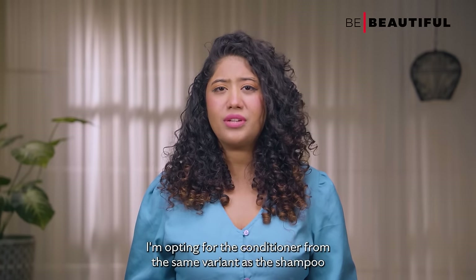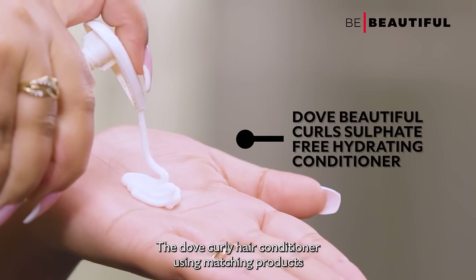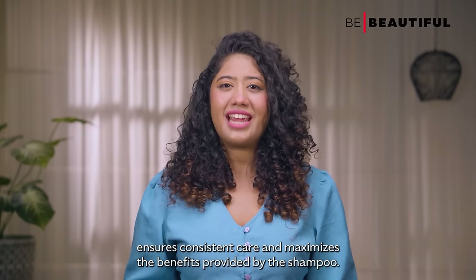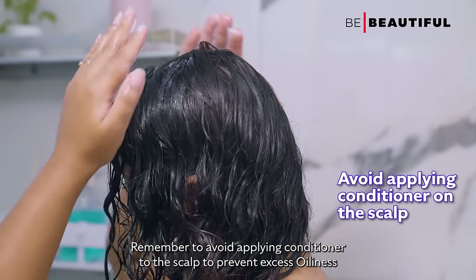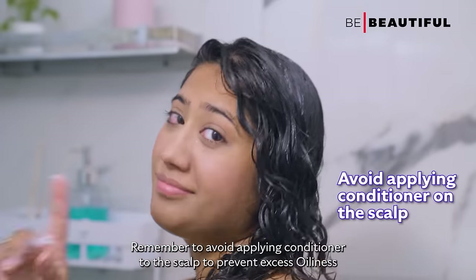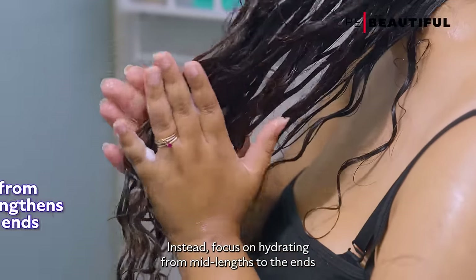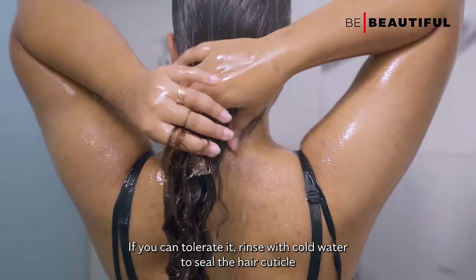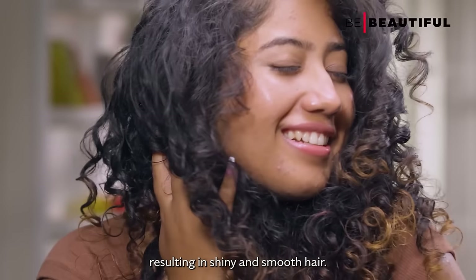After shampooing, I'm opting for the conditioner from the same variant as the shampoo — the Dove Curly Hair Conditioner. Using matching products ensures consistent care and maximizes the benefits provided by the shampoo. Remember to avoid applying conditioner to the scalp to prevent excess oiliness at the roots. Instead, focus on hydrating from mid-length to the ends. If you can tolerate it, rinse with cold water to seal the hair cuticle, resulting in shiny and smooth hair.